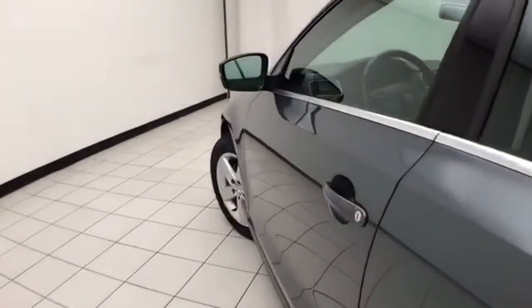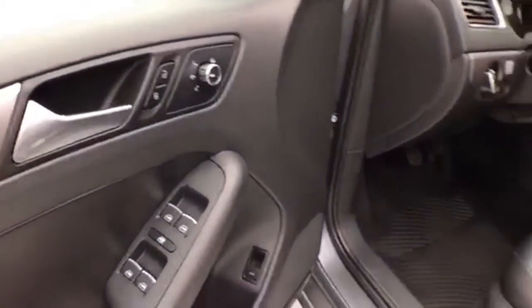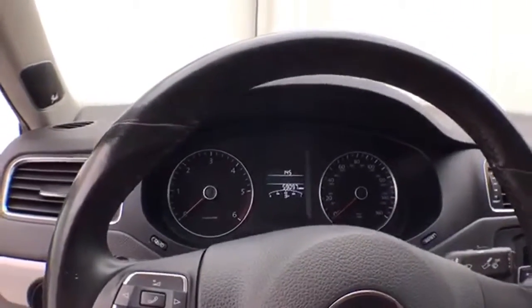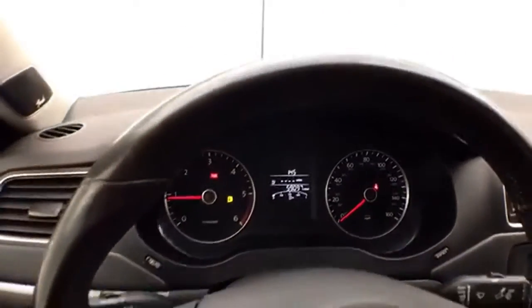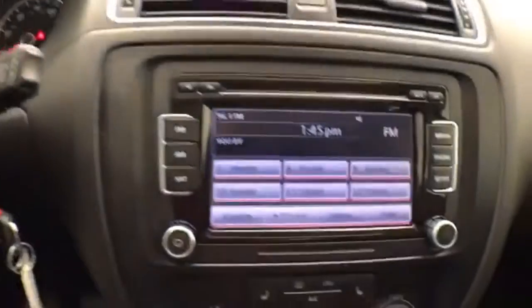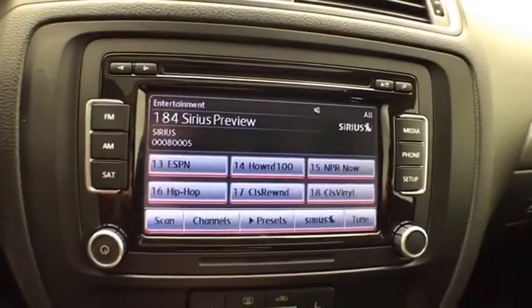This TDI has keyless entry, power windows, locks, and mirrors, power moonroof, large easy-to-read gauges, tilt wheel, cruise control, upgraded Fender premium sound system with a touchscreen for the radio. It's also satellite radio capable.